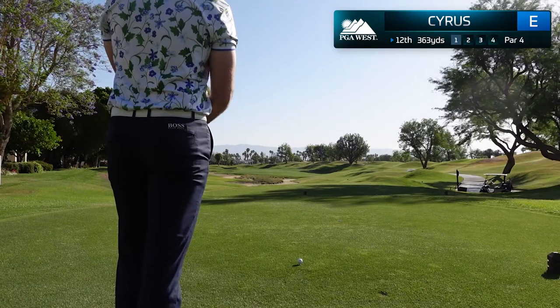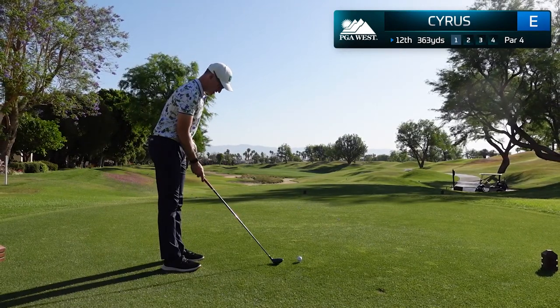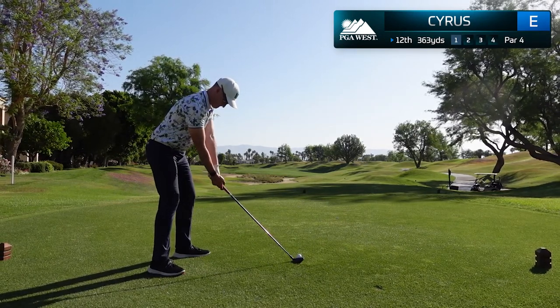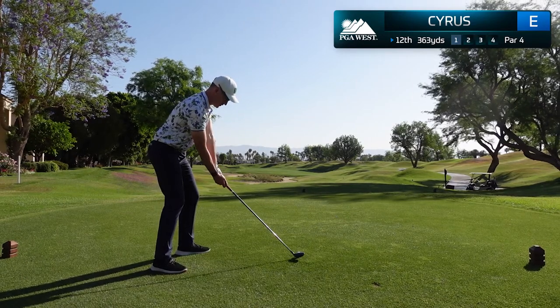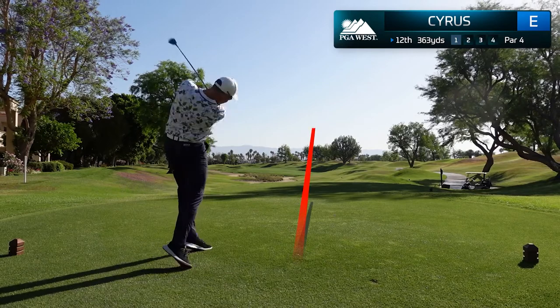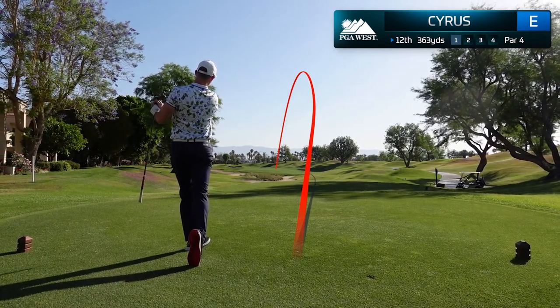The stadium course plays 7,300 yards from the championship tees, but every long course has a few short holes. This is the 12th hole, only playing 363 yards, and in my opinion this is where you really have to be aggressive and make your good scores. I've taken a 3-wood here, made another committed swing, and found the center of the fairway.